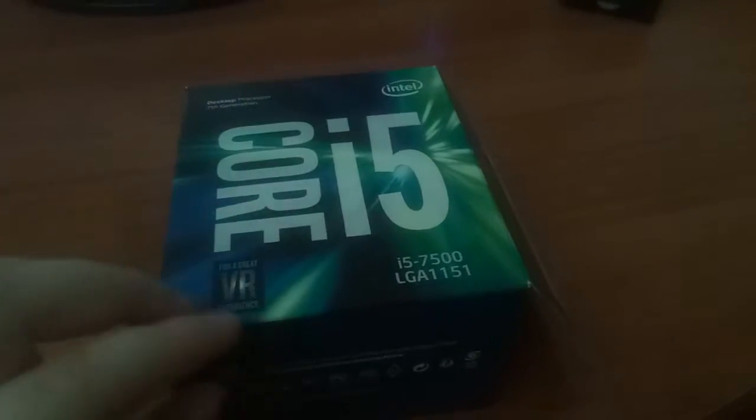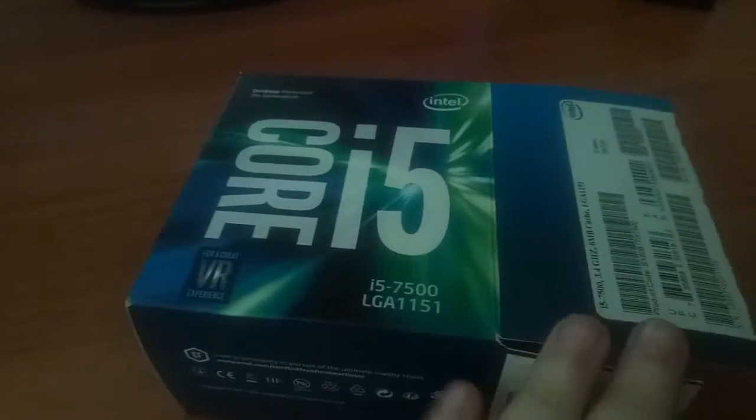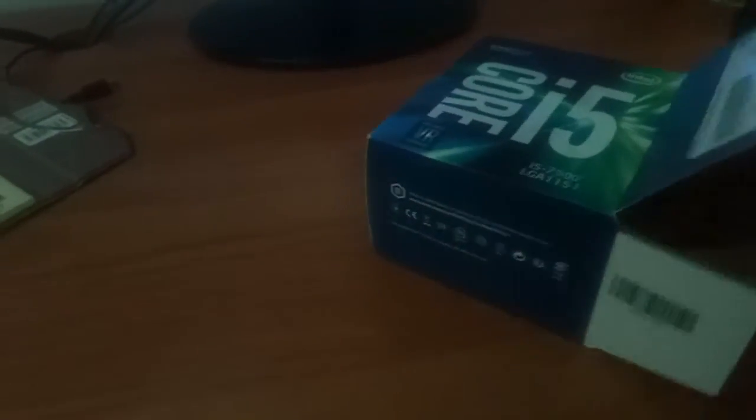The second piece of the puzzle has arrived — the CPU, the Intel Core i5-7500. Why did I put it back in the box? For drama, really. Here we go.